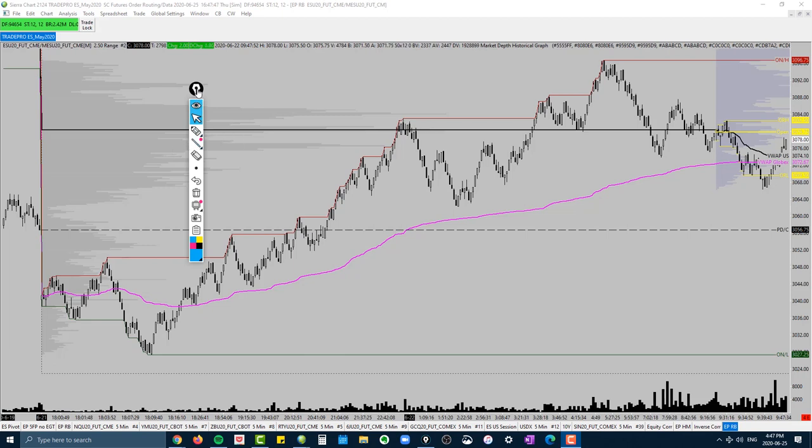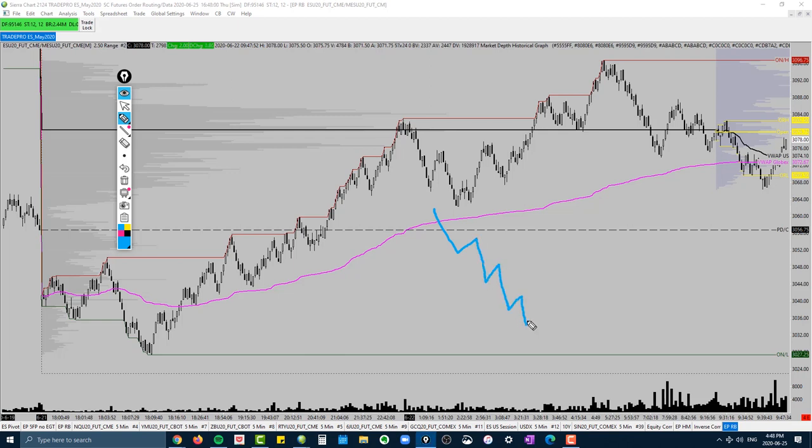It's common knowledge that a bull trend is when you're seeing higher highs and higher lows forming on the chart. A bear trend will be the opposite — lower lows and lower highs. A lot of what we see from newer traders is that they let emotions get the best of them. One of the easiest ways to start making money is to start losing less.